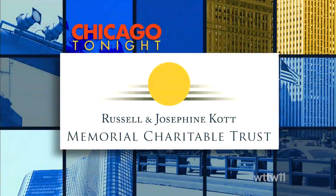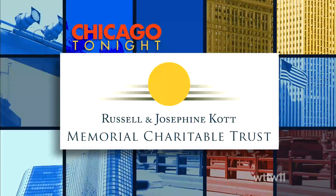Scientific Chicago is made possible in part by the Russell and Josephine Cott Memorial Charitable Trust.